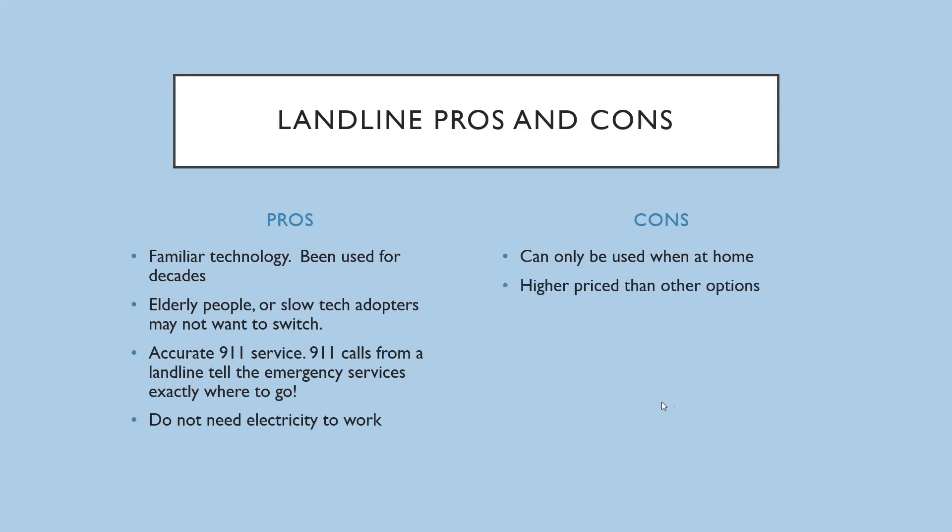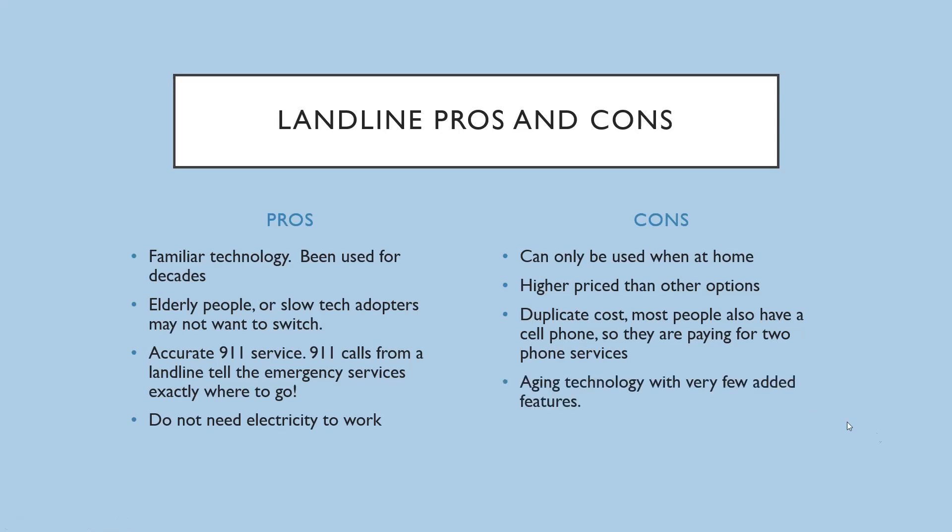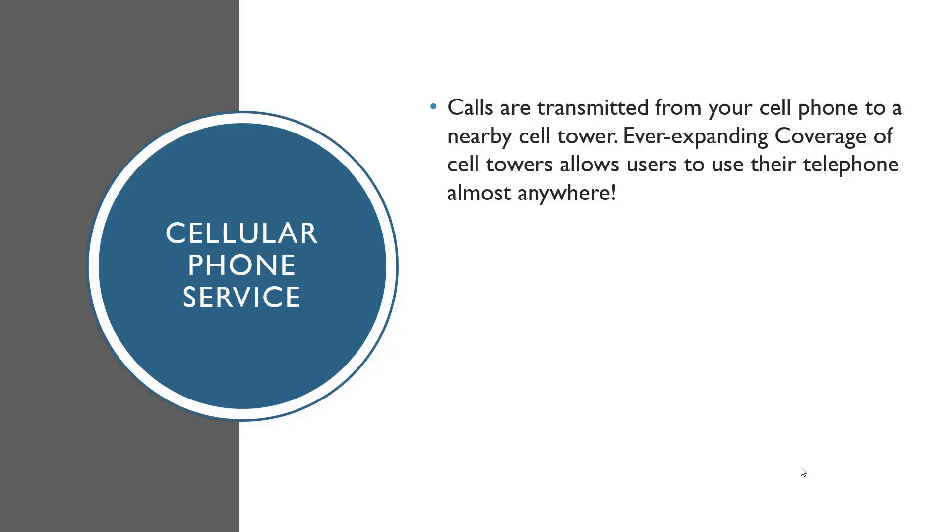Cons: landlines can only be used when you're at home. They have a higher price than other options, and there's a duplicate cost since most people also have a cell phone — so they're paying for two phone services. It's aging technology with very few added features.